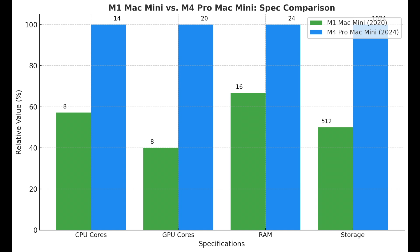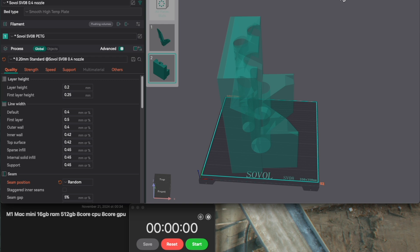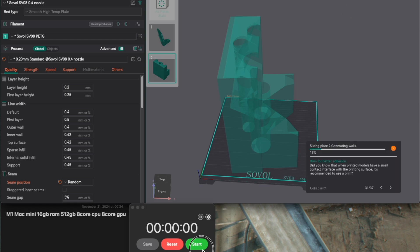Now that we've seen the specs, it's time to put these machines to the test. From Geekbench benchmarks to slicing files in Orcaslicer, we're about to see just how much of a difference this leap in power makes. I tested both machines with Orcaslicer, slicing a large, complex 3D print file.